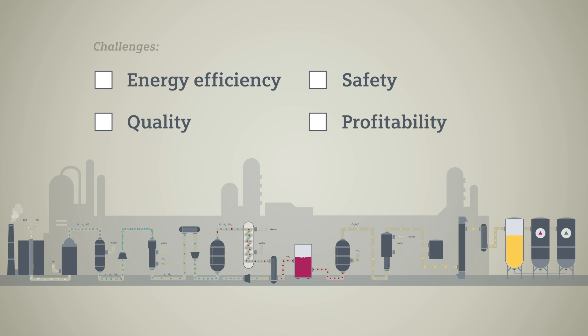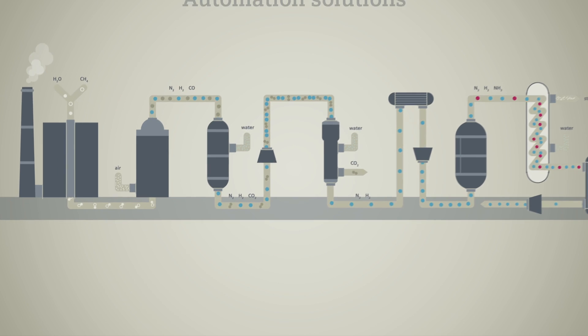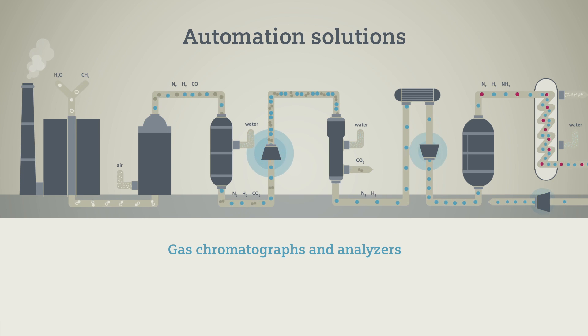Solutions from Siemens for process automation and energy management control the whole fertilizer process — for example, during synthesis and in the primary reformer. Here, gas chromatographs monitor the processes.